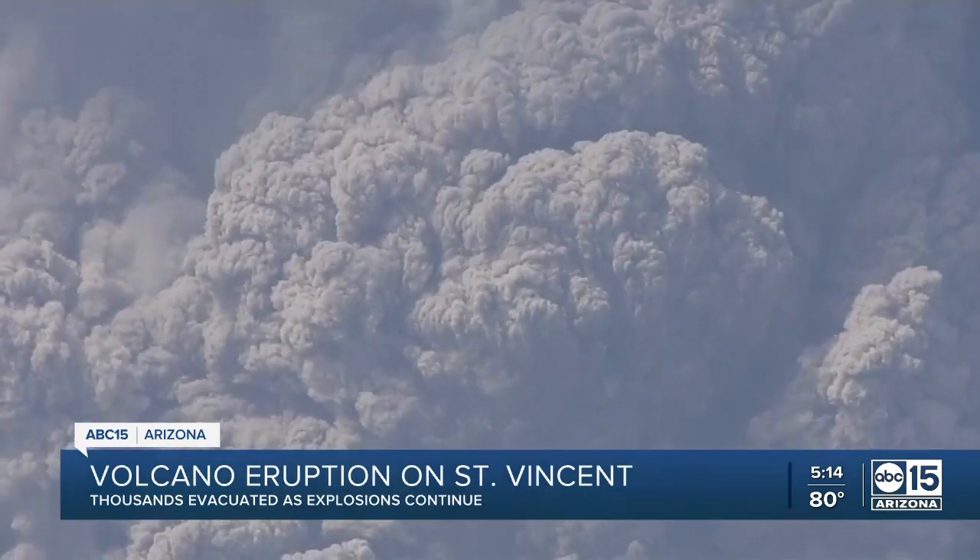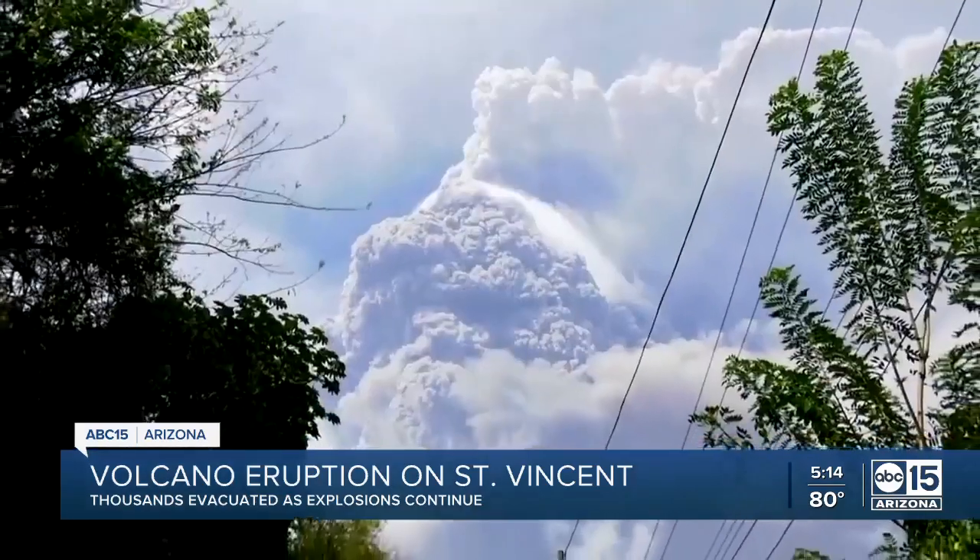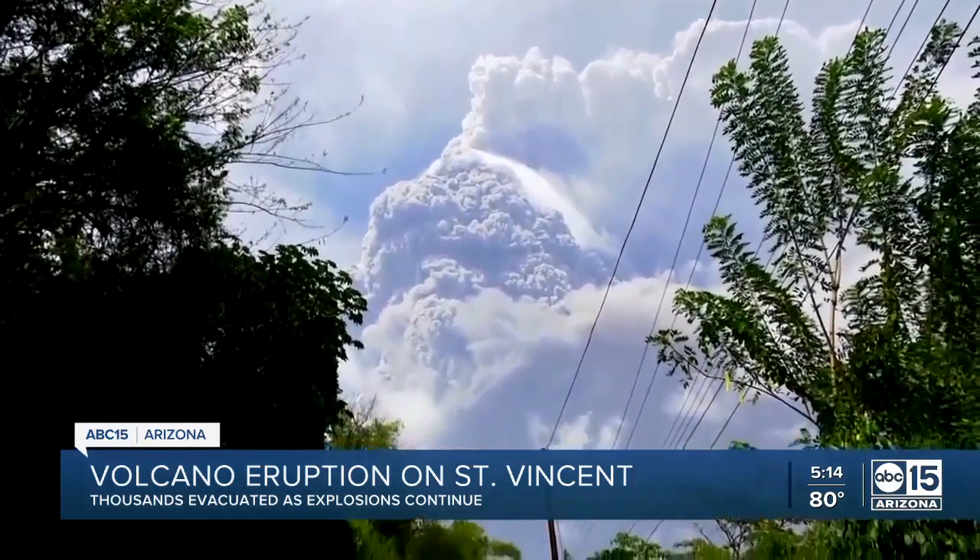Eruptions and evacuations are ongoing on the Caribbean island of St. Vincent, where volcanic explosions continue. The volcano erupted late last week, forcing the evacuation of roughly 16,000 people.